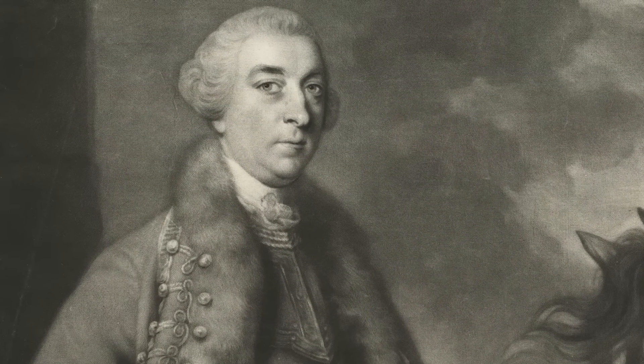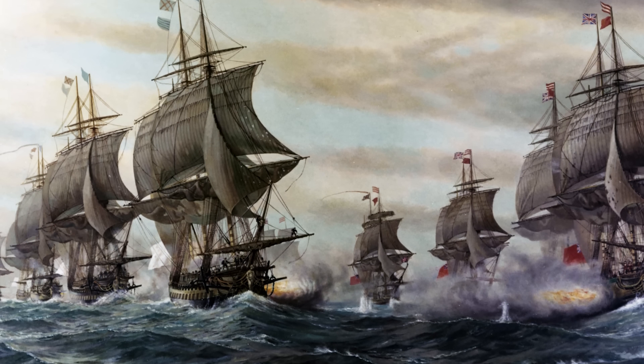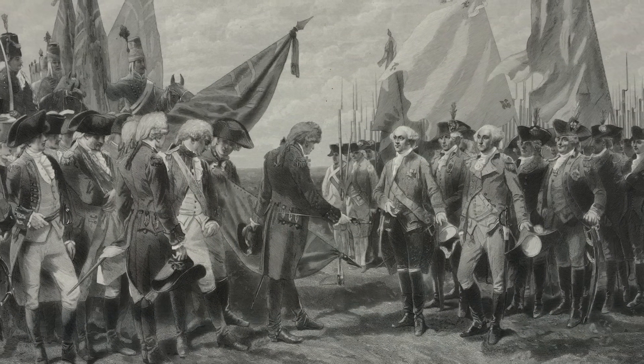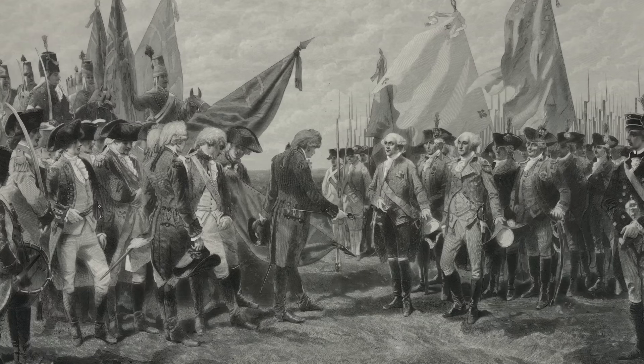Spain's entry into the war forced British officials to make hard choices regarding where to deploy their ships. The clearest example of this dilution of British sea power was when the British navy failed to rescue Cornwallis at Yorktown, which in turn led to American independence.